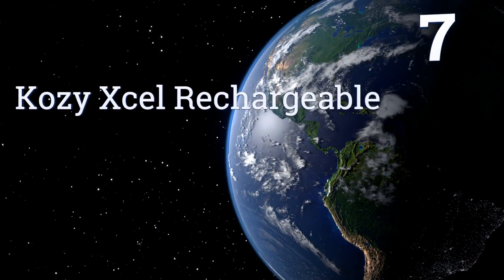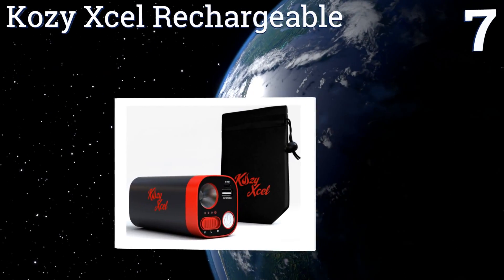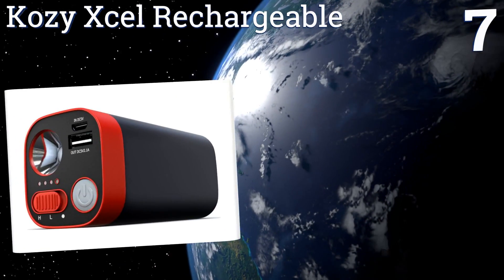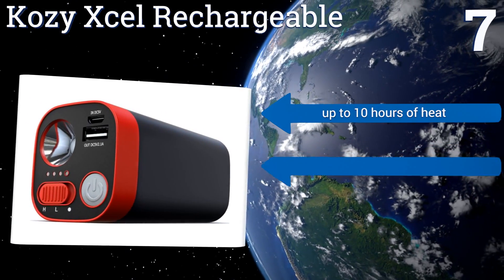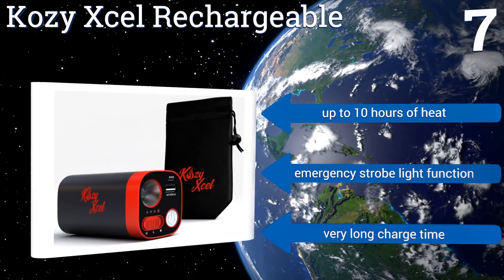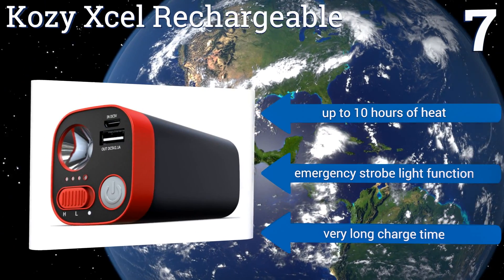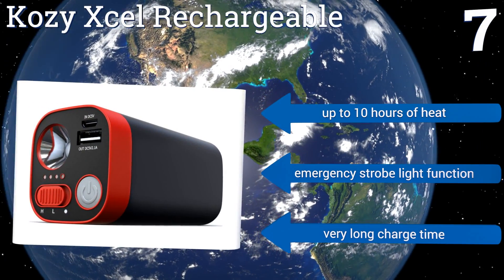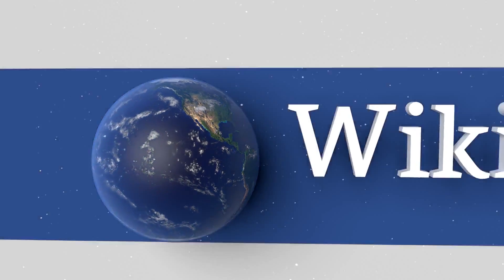Coming in at number seven on our list, the Cozy XL Rechargeable is a multifunctional device that uses four lithium-ion batteries for its operation. It has a built-in LED flashlight and can also be used to power small devices like a phone or MP3 player, making it a great all-in-one item for camping. It provides up to 10 hours of heat and features an emergency strobe light function, but it takes a long time to charge.